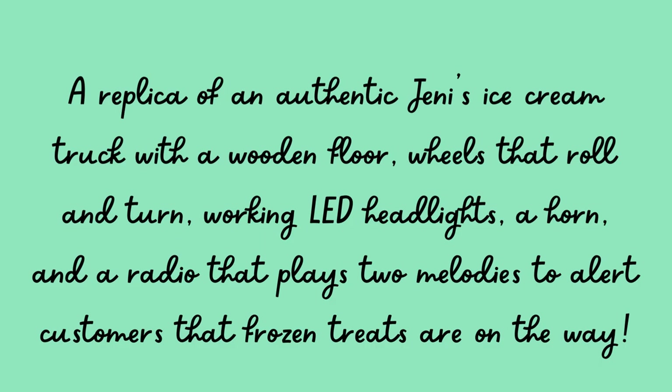Here is the write-up on the American Girl website. It says it's a replica of an authentic Jenny's ice cream truck with a wooden floor, wheels that roll and turn, working LED lights, a horn, and a radio that plays two melodies to alert customers that frozen treats are on the way. I have my doubts about the wooden floor — I think it's misleadingly worded. I think it's a replica of a Jenny's truck that has a wooden floor, but this one does not, because it looks like the same blue plastic as the rest of the truck, and it even has a non-slip texture that wouldn't make sense for a wooden floor.